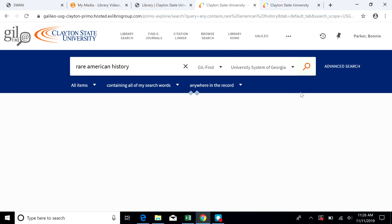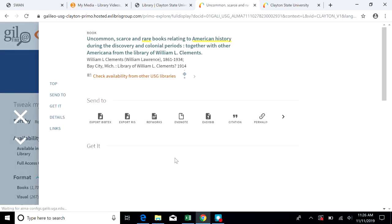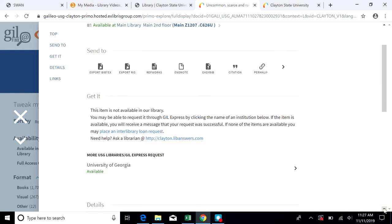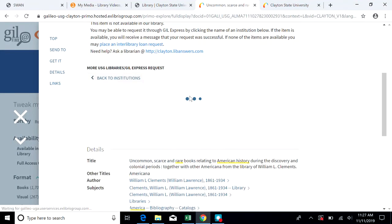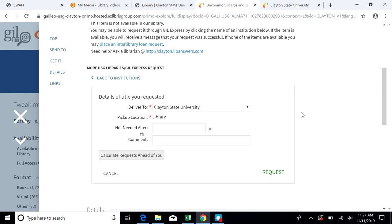Sometimes it'll take just a minute for the results to come up. Choose the book that you want and click on the title. Under Get It, look at the library listings for more USG libraries. Choose a library and choose the available link. This will give you a request option — choose request. Fill out the details box and click request. You will receive a notification by email when the book arrives, which generally takes three to four days.